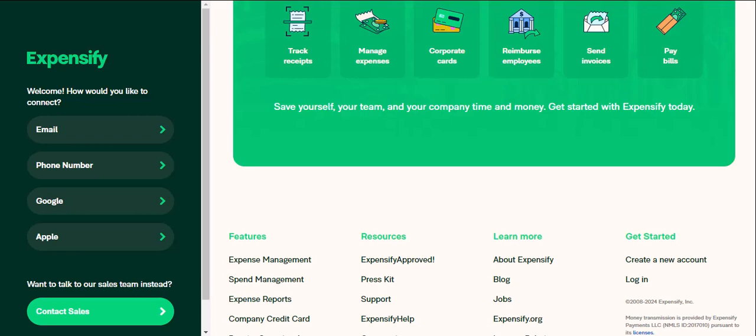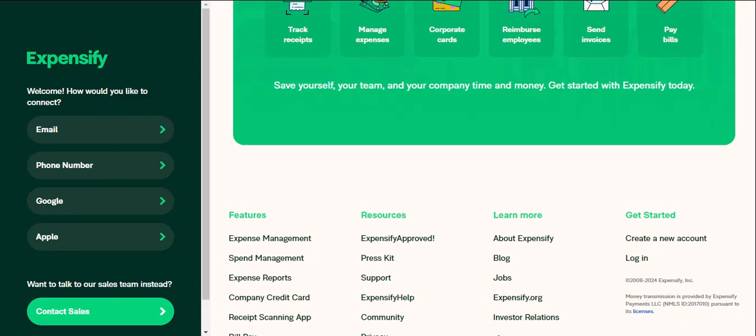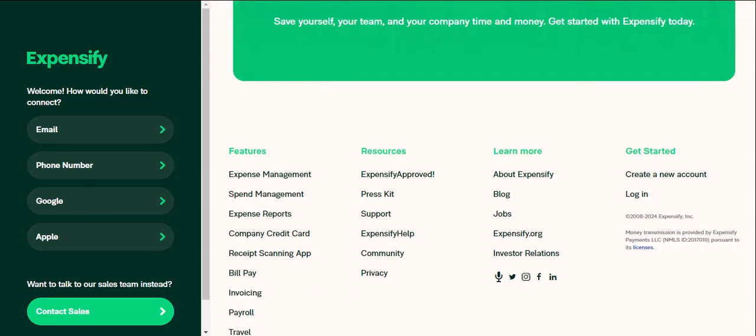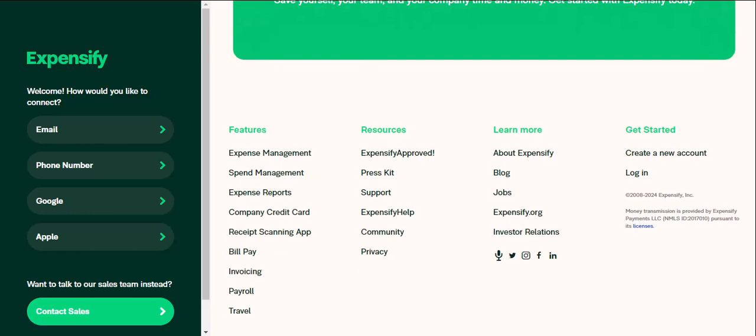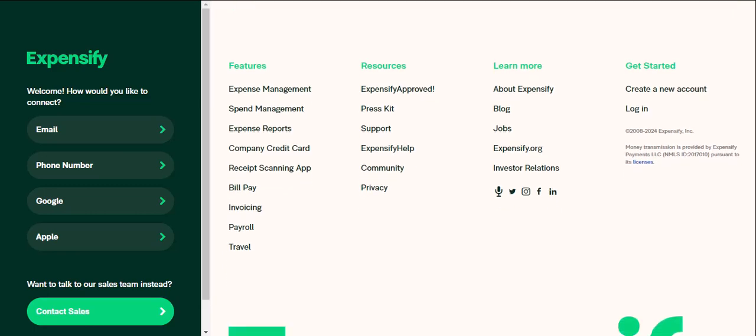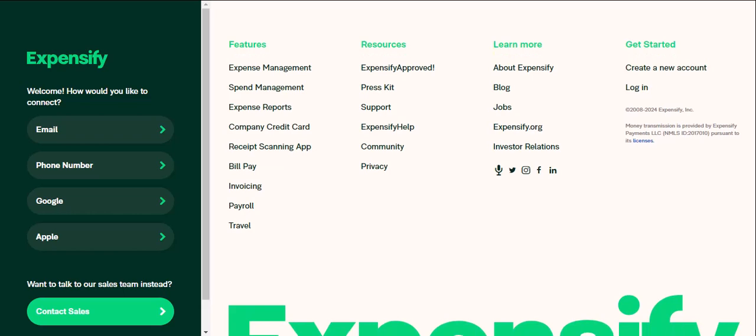Expensify goes beyond just capturing information — it helps you categorize your spending. Think of it as having a tiny financial advisor in your pocket. Expensify suggests categories based on your receipts, but you can customize them to fit your needs. Want to track how much you spend on streaming services? Create a category. Coffee shop enthusiast? You got it. This detailed breakdown gives you a clear picture of where your money is going, helping you identify areas to cut back or adjust your spending habits.